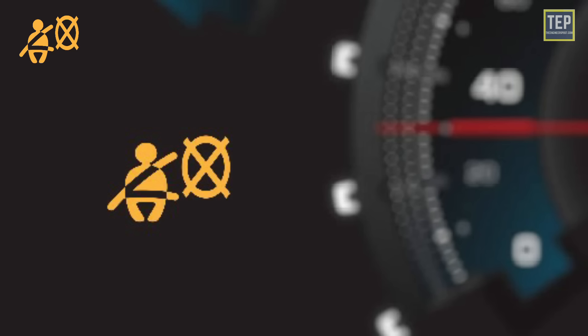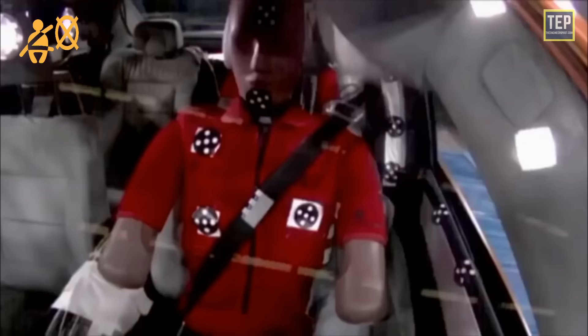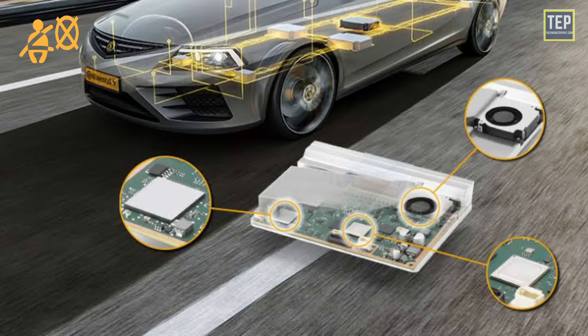Other common causes that might trigger this light: if the airbag was previously deployed and hasn't been properly reset, the light will be on as the airbag cannot be activated. If you haven't activated the airbag light and the light is still on, there may be a problem with your vehicle's computer system, and there might not be any actual issue with the airbag itself.